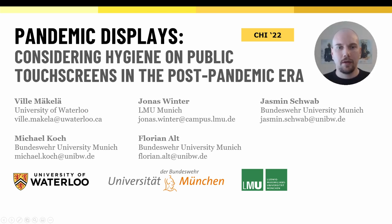Hello, my name is Ville Mäkelä, and in this video I will present our CHI22 paper Pandemic Displays – Considering Hygiene on Public Touchscreens in the Post-Pandemic Era.